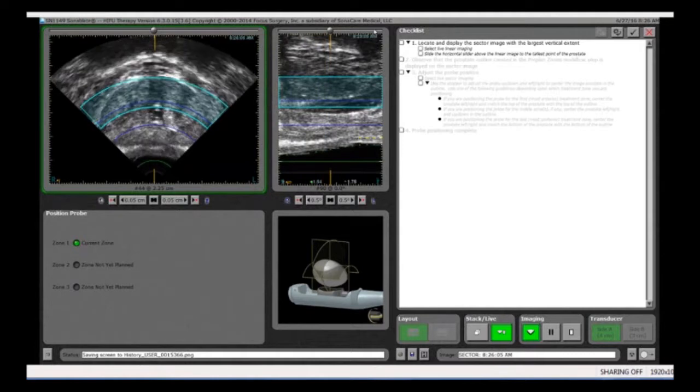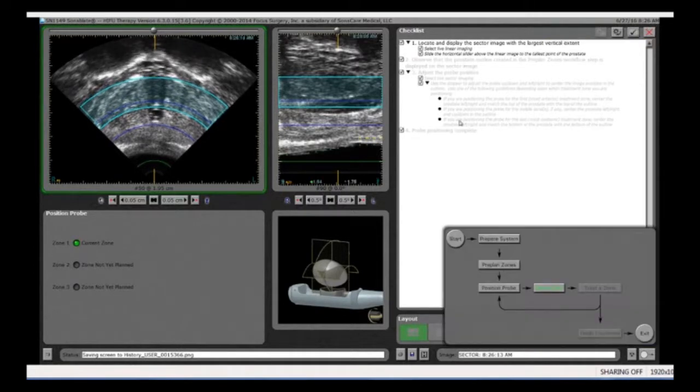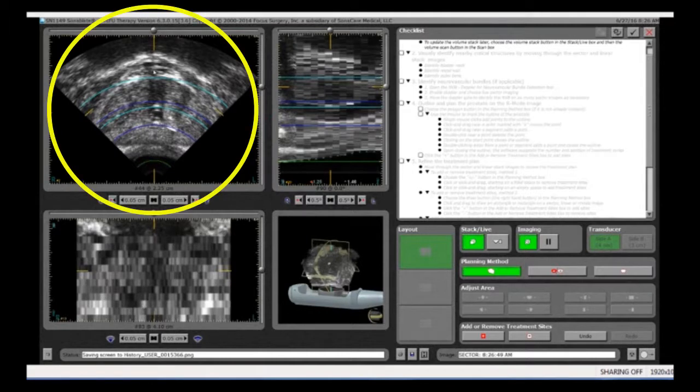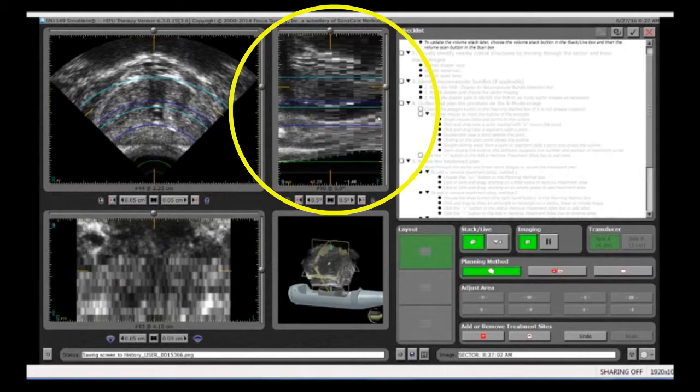Now we're ready to start planning our treatment zone. We're going to ask the computer to take a series of 15 images that are 3 millimeters apart, and it will then allow us to start marking the areas that we're going to treat. We're going to get 3 different views of the prostate. This is called the transverse view — we're looking at the prostate from the front to the back. This is called the sagittal view, which the computer is now building for us.